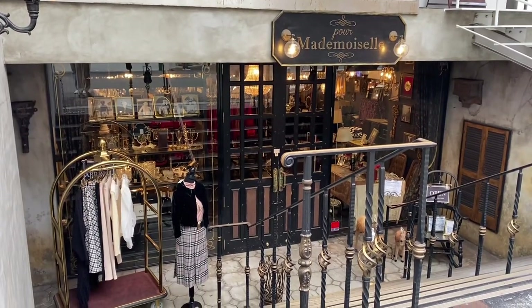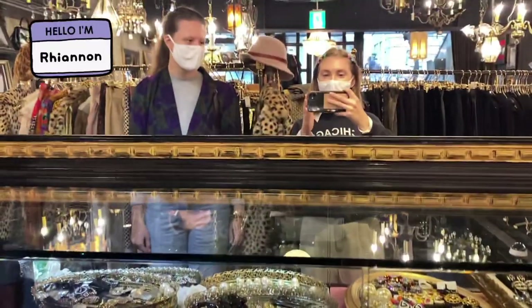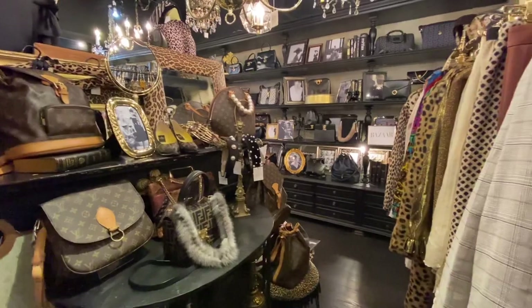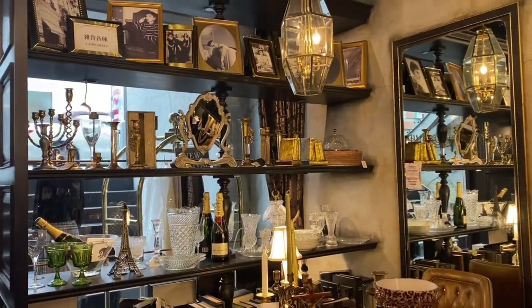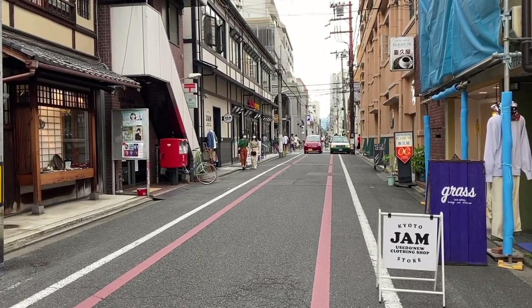This next store was very interesting — like a classy vintage lady. Very expensive, lots of designer stuff. They were filming a live stream in here so we had to be really quiet, not that you can hear anyway because I'm doing voiceover. They do two live streams a day apparently. But let's go to the next location, which is Kyoto.